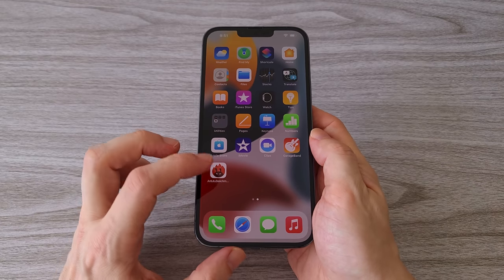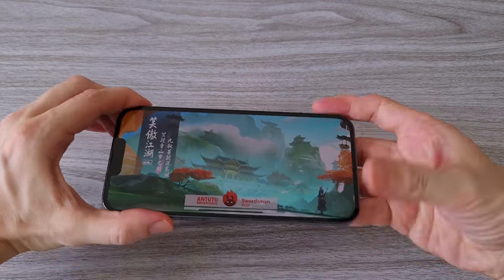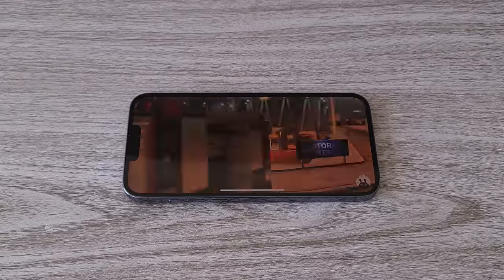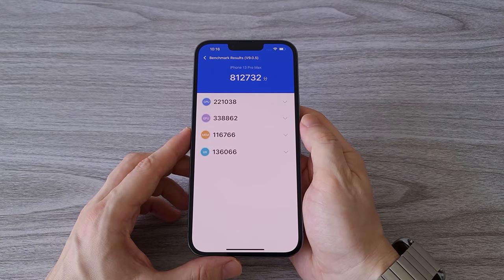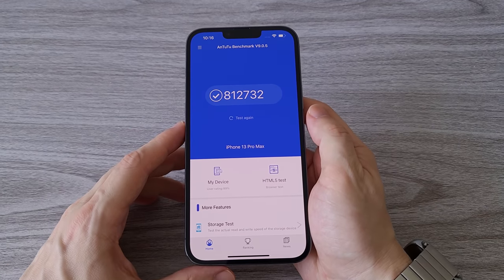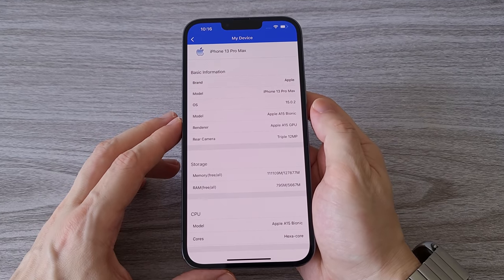Now let's run the Antutu benchmark and see what score we will get from this beast of a phone. As expected, the result is pretty impressive. The Apple Custom Silicon A15 Bionic has been improved — the GPU now has 5 cores compared to 4 in the previous generation.